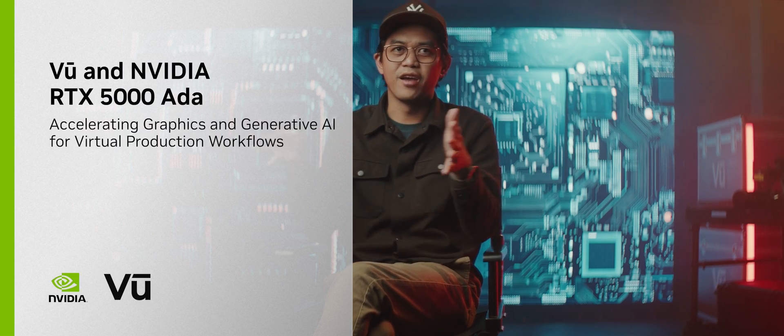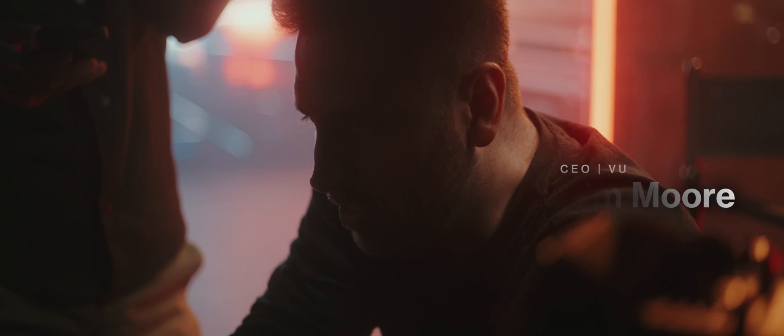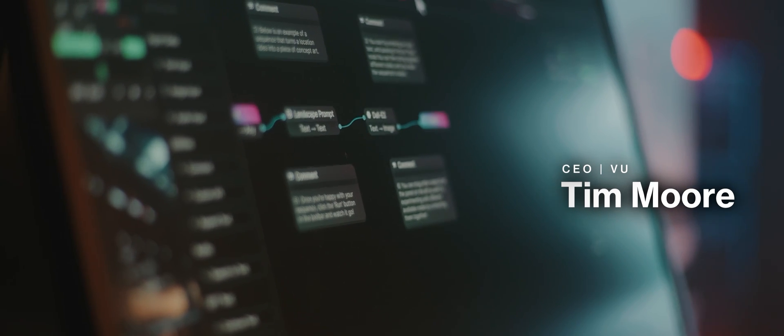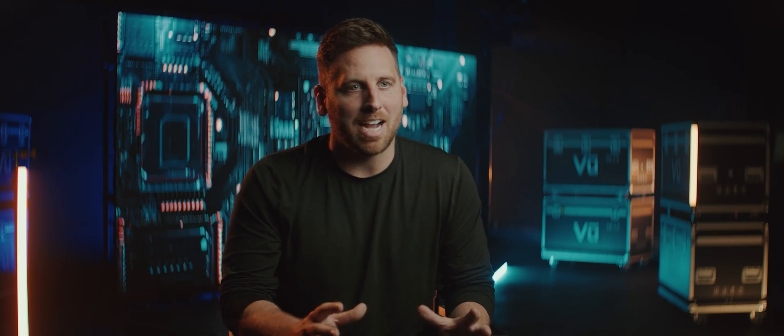Sometimes you forget how much power you have now. Over the past 100 years, video production has continued to evolve from film to analog to digital, and now to virtual. Before you used to have these huge equipment trucks and a big crew — it was all about how big you could make the film. But today, it doesn't matter how big you are. What matters is how big you think.